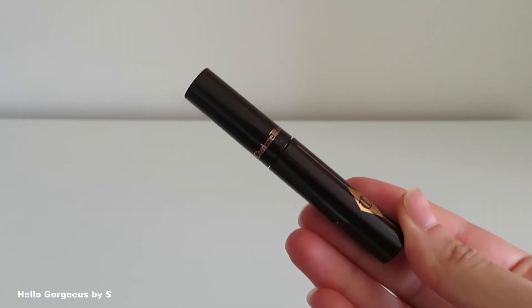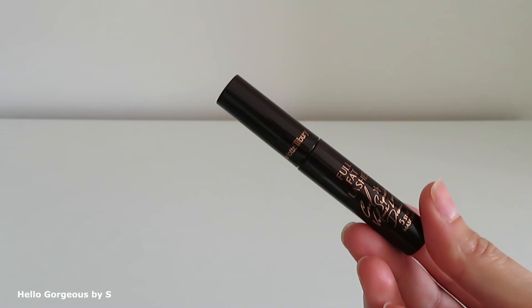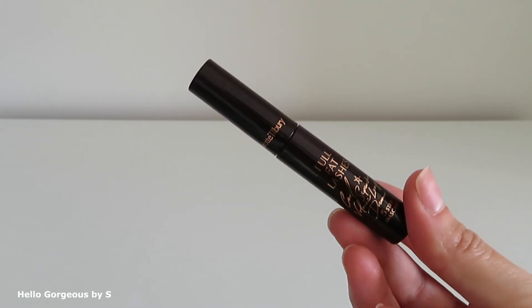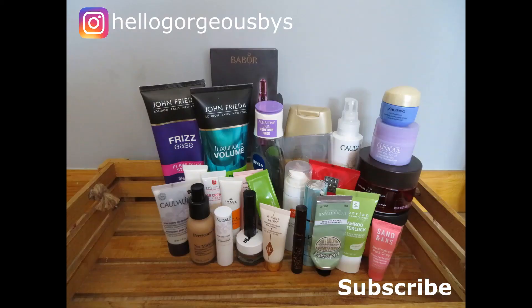The last product is the Charlotte Tilbury Full Fat Lashes Mascara. This mascara gives a lovely volume to your lashes, but by the end of the day you will have mascara everywhere. So nope, I didn't like it. And this was today's clip — I hope you liked it. Thank you for watching! Bye!